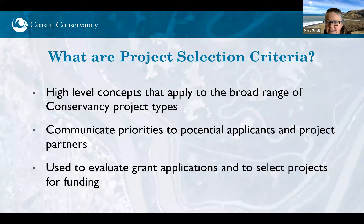The Coastal Conservancy's project selection criteria are high-level concepts written to apply to the broad range of projects that the Conservancy does — everything from replacing culverts to improve fish passage, to coastal public access projects, to urban greening projects. They're very broad concepts. We've had project selection criteria for more than 20 years and we use them to communicate our priorities to both potential applicants and project partners, and to evaluate grant applications and select and recommend projects for funding.